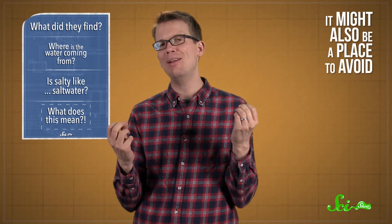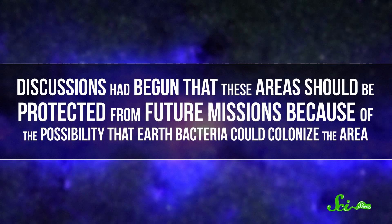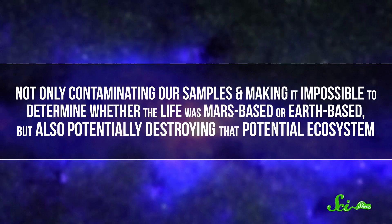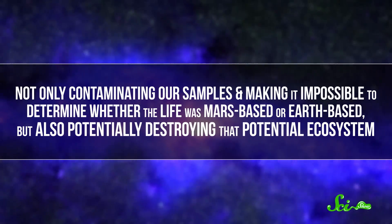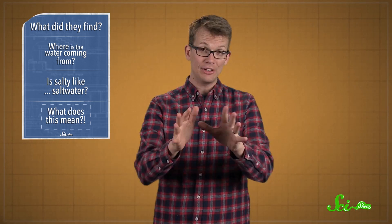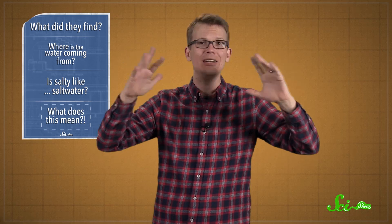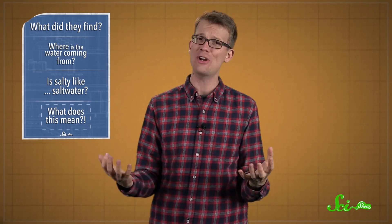However, it might also be a place to avoid. Even before this week's announcement, discussions had begun that these areas should be protected from future missions because of the possibility that Earth bacteria could colonize the area — not only contaminating our samples and making it impossible to determine whether any life was Mars-based or Earth-based, but also potentially destroying whatever ecosystem there may be there, in the most epic case of invasive species in human history. Basically, we live in a pretty small solar system, and we won't have a lot of chances to observe completely new biologies and ecologies — and if we have a chance to do that, we really don't want to mess it up.